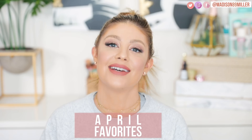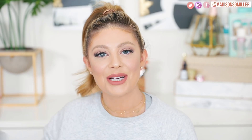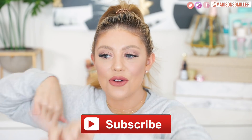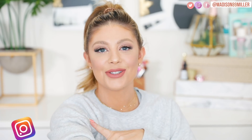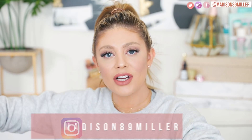Anyways, I'm doing my April favorites. I have not done a monthly favorites in a really long time, so let me know if you guys want to see more of these in the comments down below. If you guys are brand new to my channel, make sure to hit that subscribe button, ring the notification bell, and follow me on Instagram at madison89miller. Now without further ado, let's get into my favorites — and I also have one product that I did not like, which I'll share too.